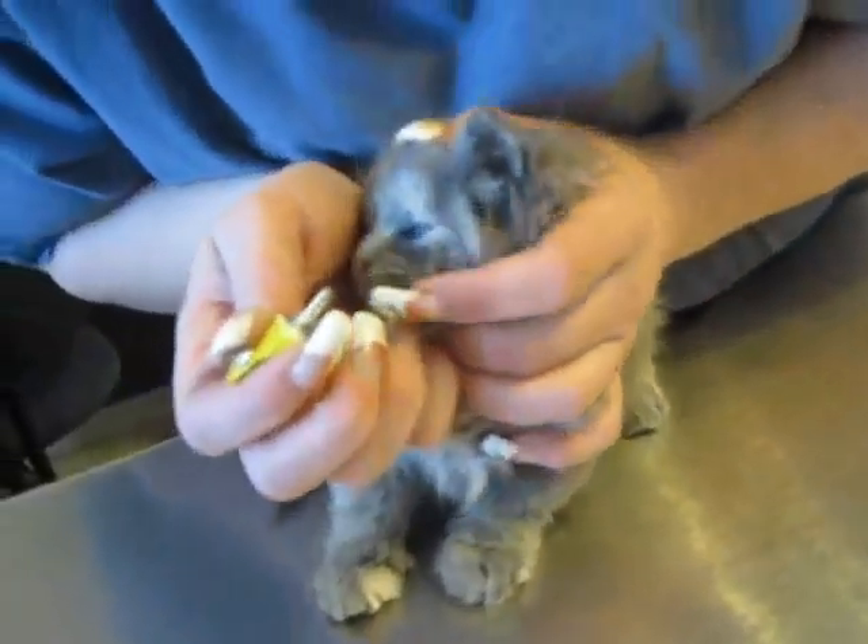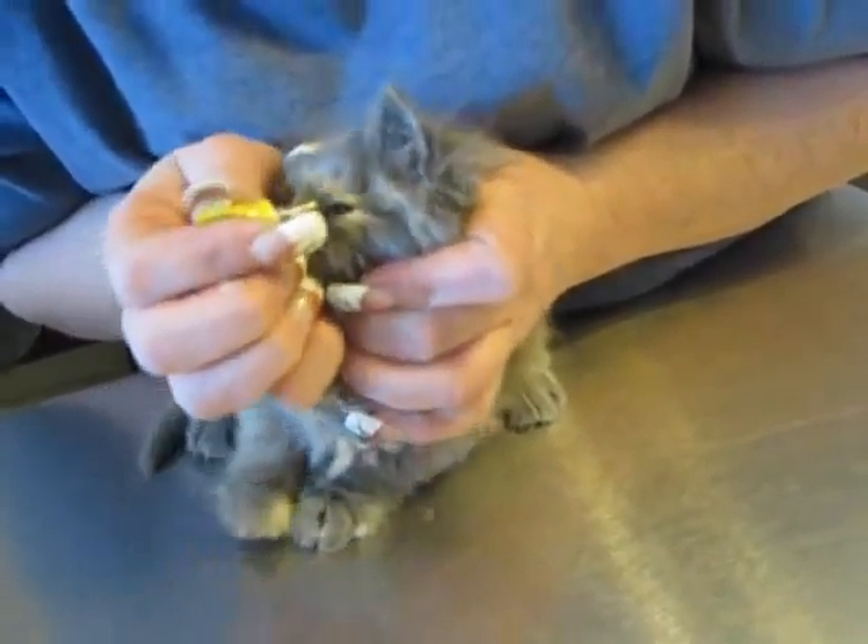We'll also be discussing toxic toys or anything in the environment that your cat can be at risk to, and what you should do in the event of any ingestion of those materials as well.